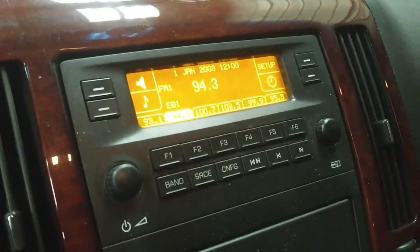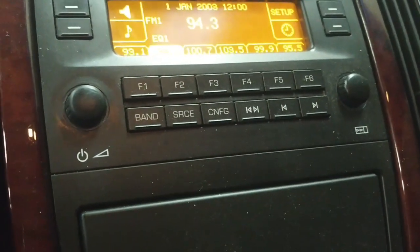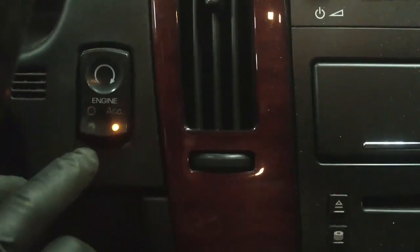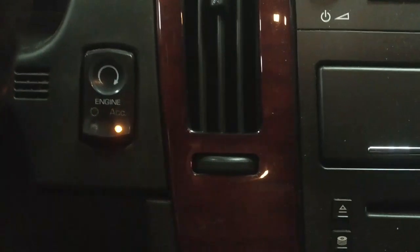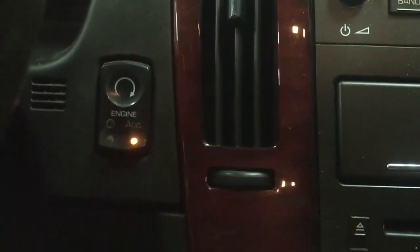With the battery charger hooked up, we've got an accessory active message on the dash and the radio is on. We get a red flashing light when we press the key. I'm going to connect the scanner to see if we can pull any codes out of it right now.